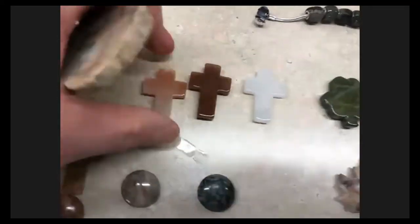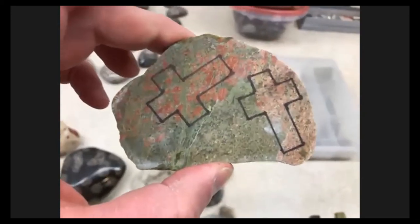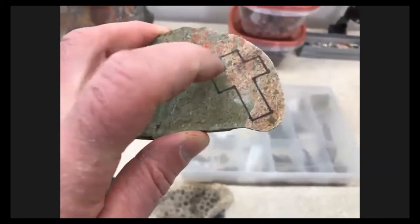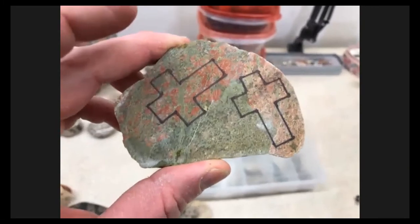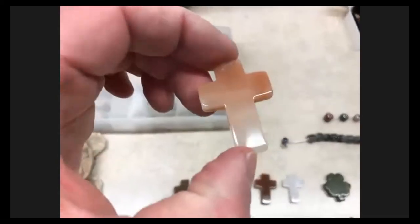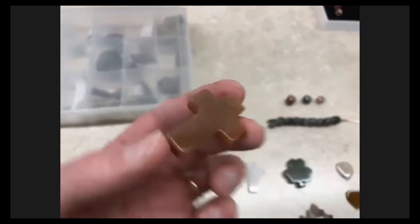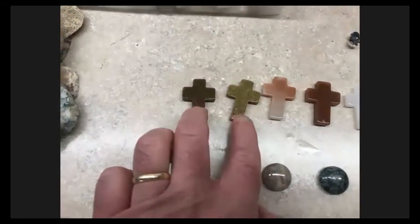I make little stone crosses. This is unakite — a rock I pick up in Lake Superior, although I do find it here quite often also. Unakite: the pink or red rock is feldspar, the green rock is epidote, and sometimes there's some quartz in there. I mark those out, cut them, and they go in the tumbler and get nice and shiny. I sell these at Olivet and I give them to my priest who gives them to people sometimes.